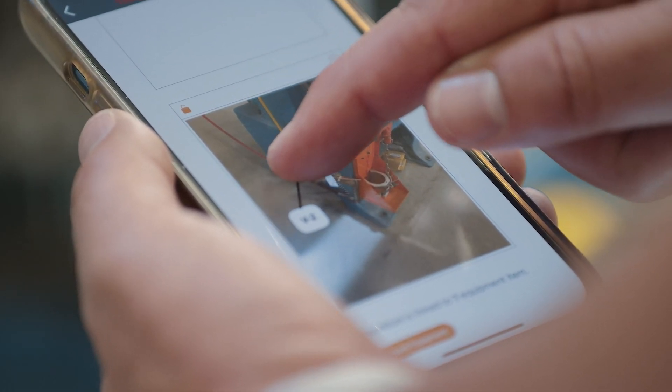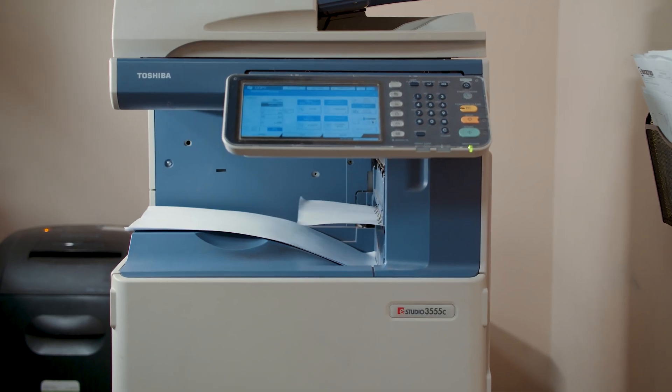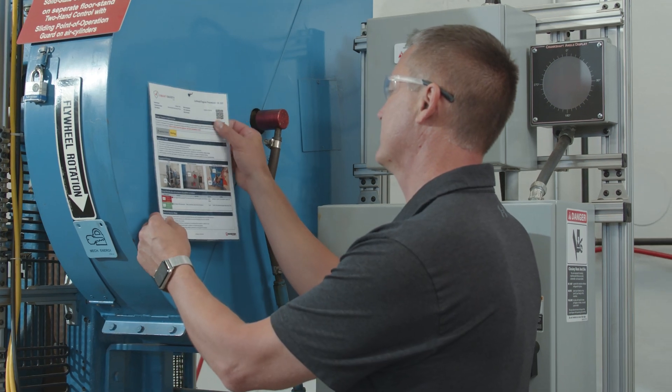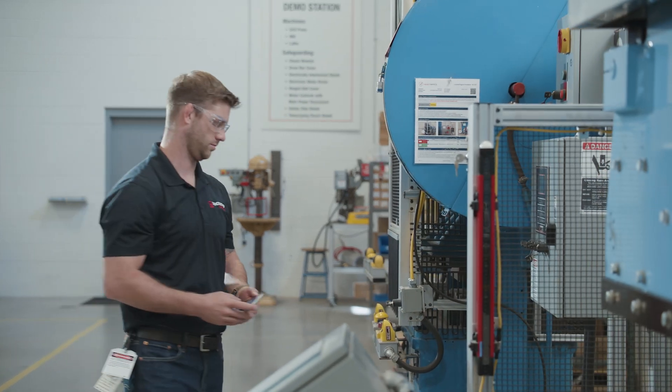You see that procedure being built in front of you on your mobile device. The software automatically formats the procedure into a report that you can easily print off and attach to a machine — it makes it very, very easy. The QR code functionality is extremely powerful.